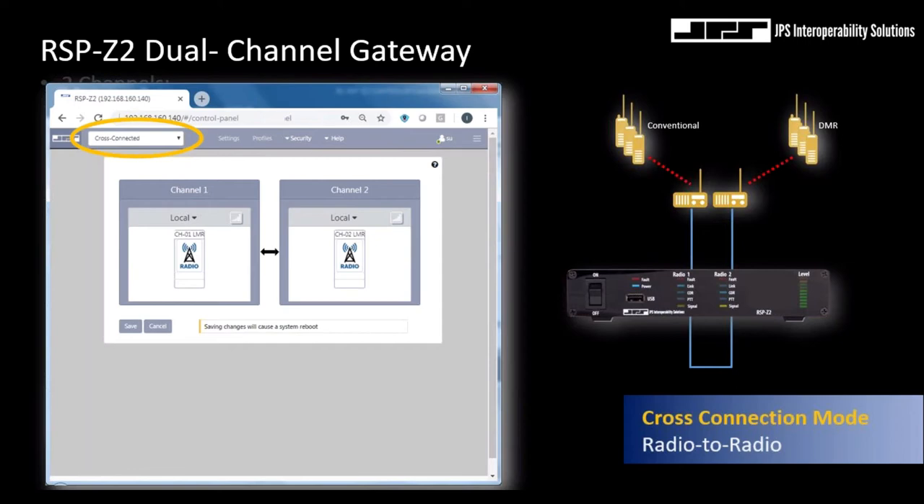As you'll learn in our next webcast, with the addition of a controller the RSP-Z2 can be introduced into larger, more sophisticated, and complex systems. The technology is truly future-proof.